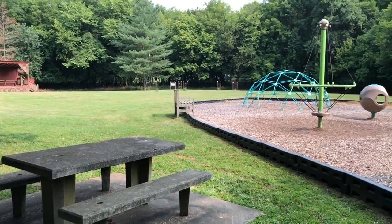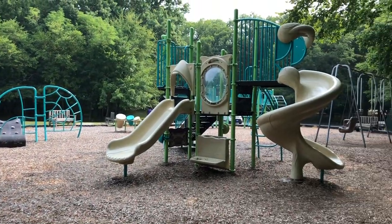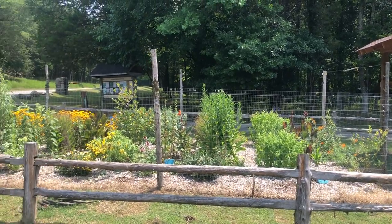Bledsoe Creek has an interpretive center as well as a really nice playground for the younger kids. There are also two large pavilions that can be rented, as well as a butterfly garden that can be observed.